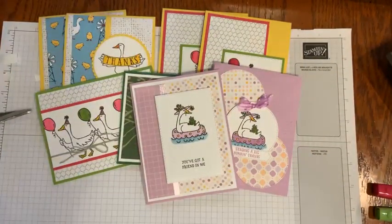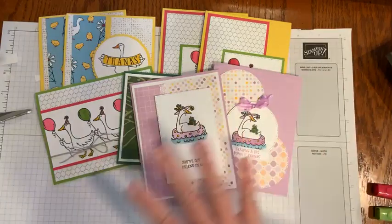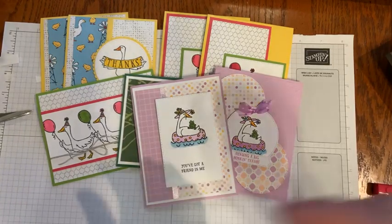Thank you so much, everyone, for joining me, for commenting, for joining in the stamping fun. I am a clean and simple stamper and I just love to make cards that are easily reproducible and sendable. Everyone have an awesome day, rest of the week and weekend, wherever you are — lots of people from Ohio, Minnesota, and North Dakota today. I appreciate you and we'll see you next week. Happy stamping everyone, bye-bye!